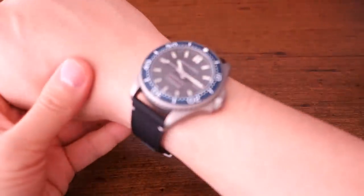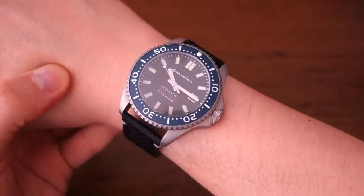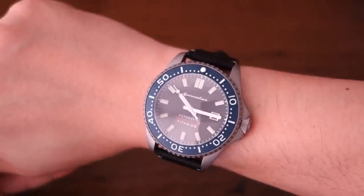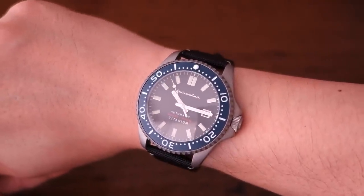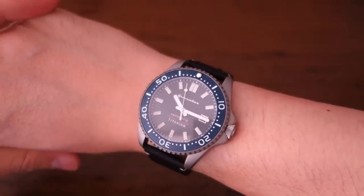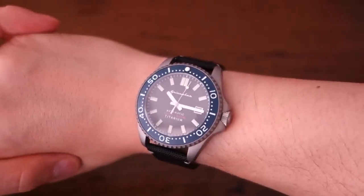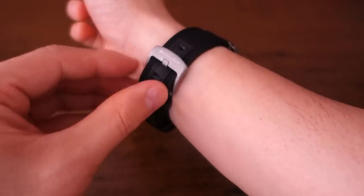And there is the Spinnaker Tessai automatic dive watch in titanium on my 17-centimeter wrist. Just remember that lug-to-lug distance is 51mm, so it's on the large side — 43mm diameter — but for a casual watch I think it's fine for my size wrist.